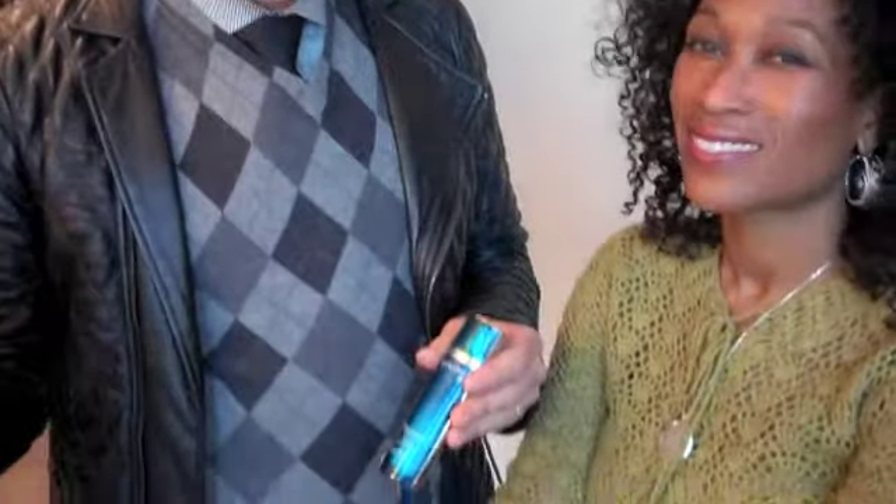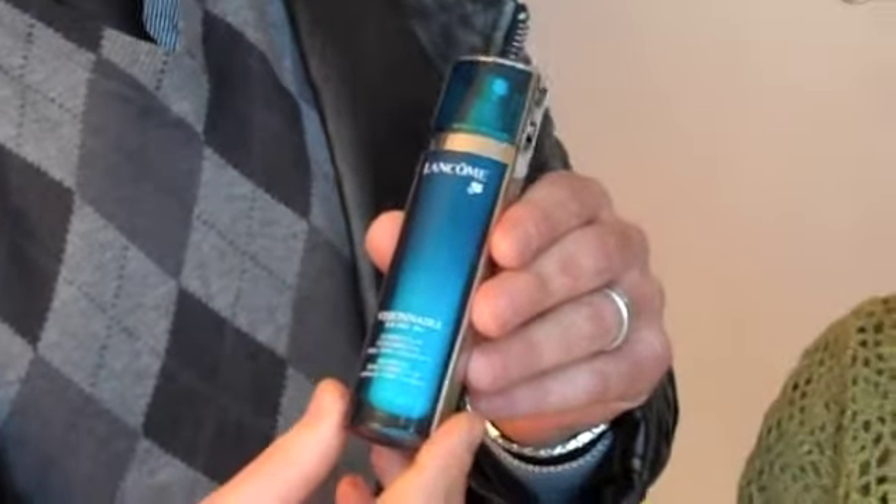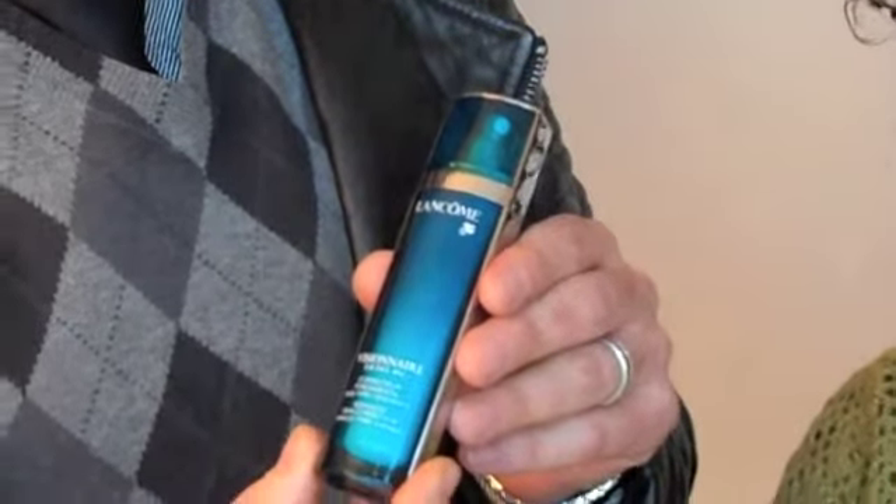It is the most amazing product. If you want younger, more youthful skin, Genifique is the product. After that we talked about what she needs to do to work on avoiding lines and wrinkles. And this is the serum you want to use — it's called Visionaire. Visionaire is the product to use to work with lines and wrinkles.